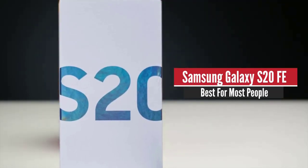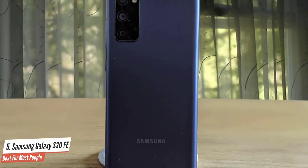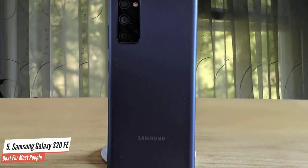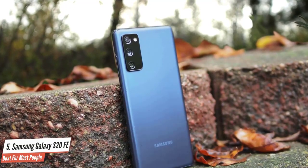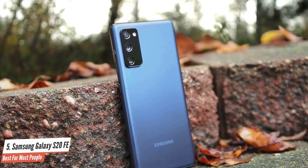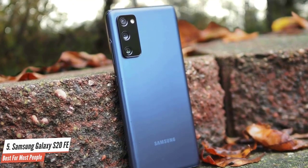Samsung Galaxy S20 FE – Best for most people. The Galaxy S20 FE delivers a fantastic 120Hz display, excellent cameras and solid performance for a very reasonable price. The Samsung Galaxy S20 FE carries over the basic design elements of the S20 range, but it is obviously and decidedly less premium than its pricier brethren.